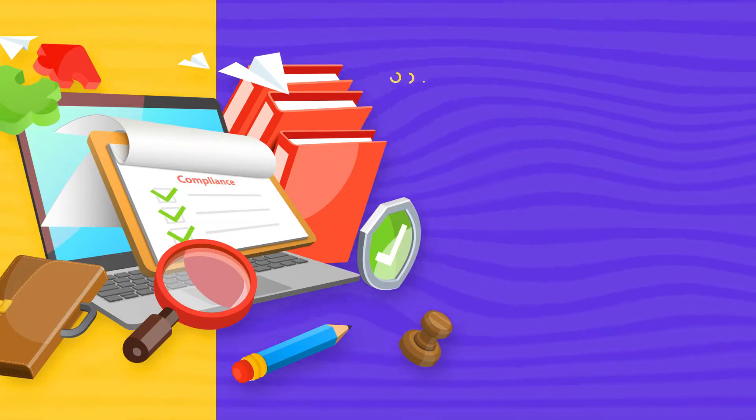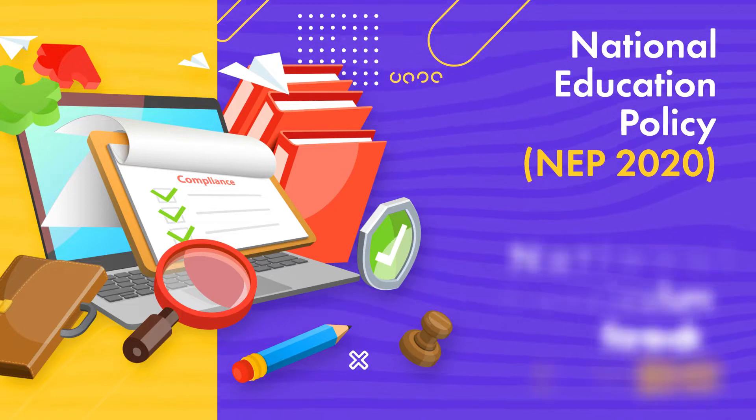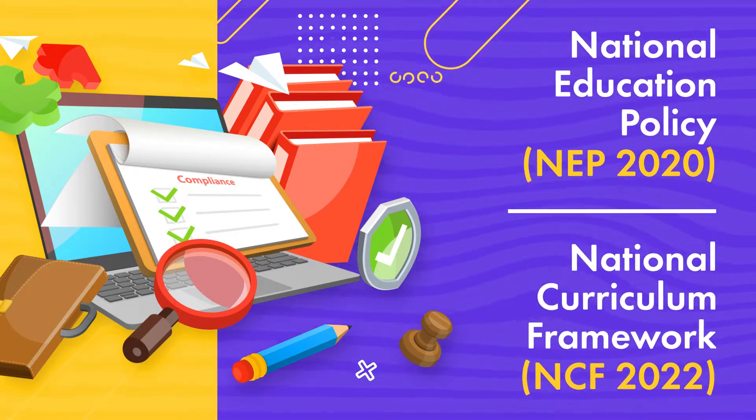The textbooks have been designed keeping in mind the objectives of the National Education Policy 2020 and National Curriculum Framework 2022.